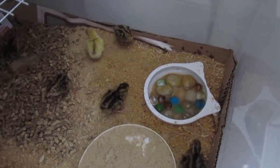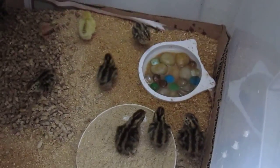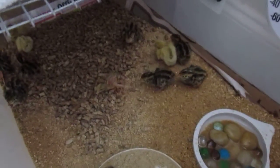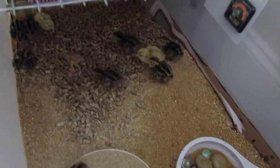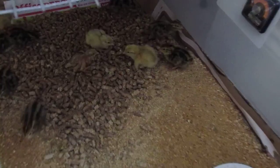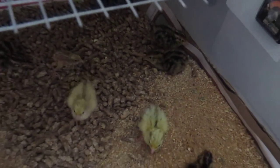Hi YouTube friends and family, I am a survivor and thriver here. The final count on the quail is 15 in the brooder box, as you can see there, and they're chirping away, walking around, trying to find heat and eating.